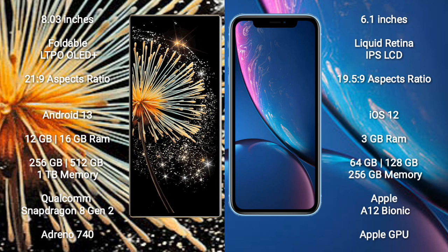Xiaomi Mix Fold 3 comes with 12GB and 16GB RAM, and 256GB and 512GB internal storage options. It is powered by the Qualcomm Snapdragon 8 Gen 2 processor with Adreno 740 GPU.